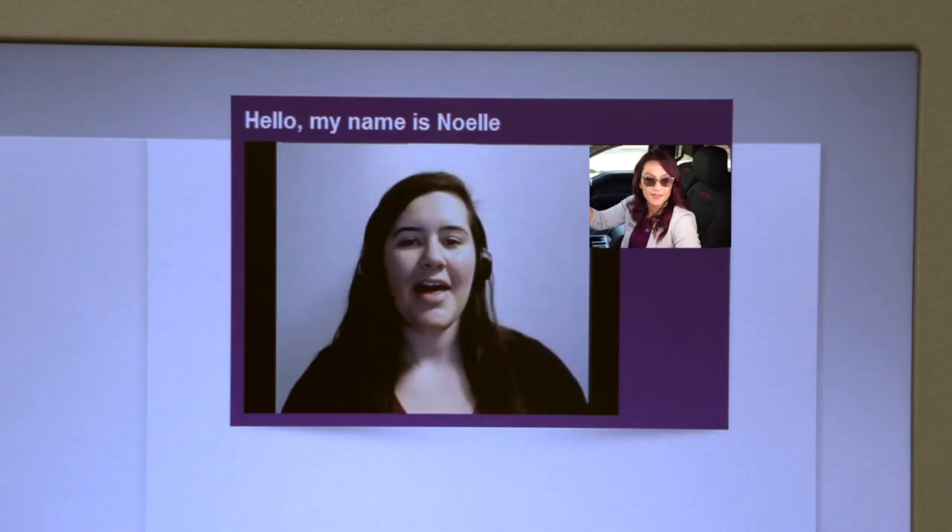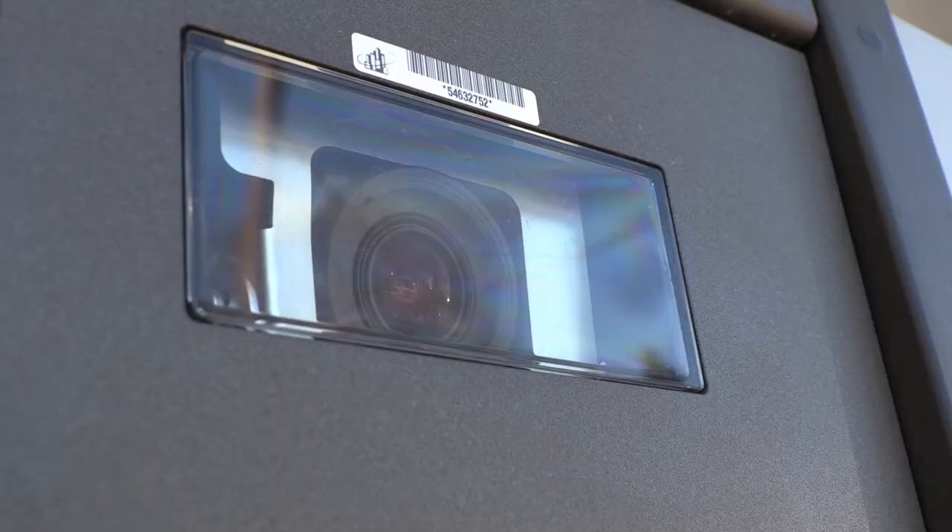Hi there, I'm Noelle. How may I help you today? I'm looking for assistance on a few things today. First, I need to make a payment on my car loan. Absolutely. Go ahead and place your ID on the ID scanner and then we'll make your loan payment. Now, you're probably thinking it — our video tellers are not in the machines, but they are located throughout our local communities and are ready to serve you.